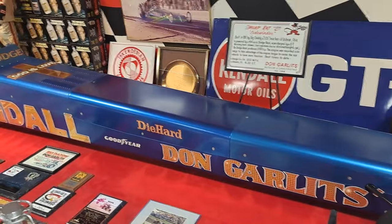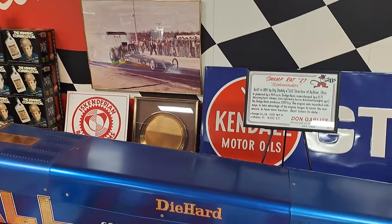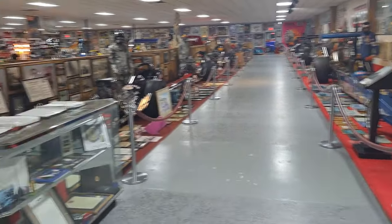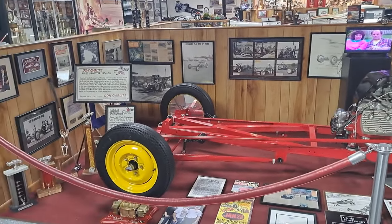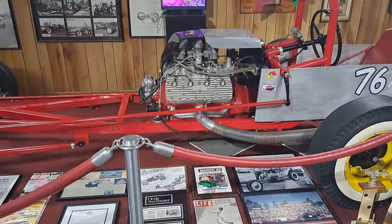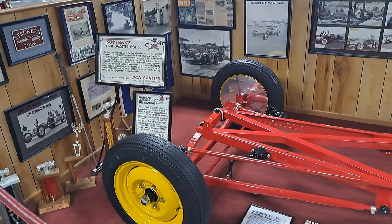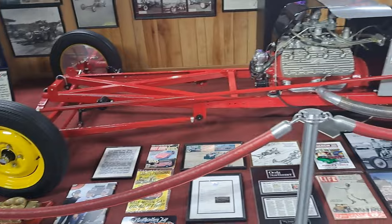Here's a Swamp Rat 27 right here. There's just an amazing collection of drag racing. He was the first one to set a lot of records — he's the granddaddy of drag racing. Here's one with a flathead in it. He started back in the 50s doing this, and this one is his first dragster right here from 1954. He started with a Model T and modified it.